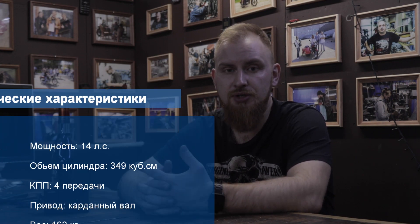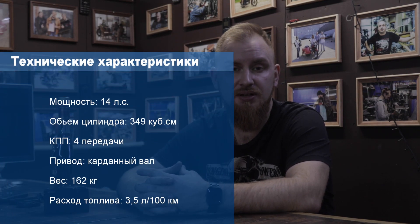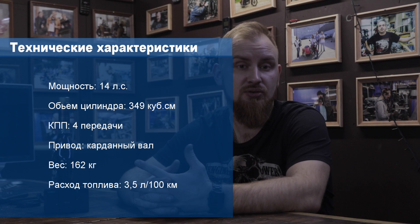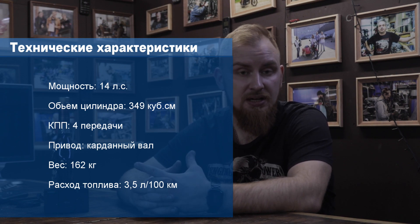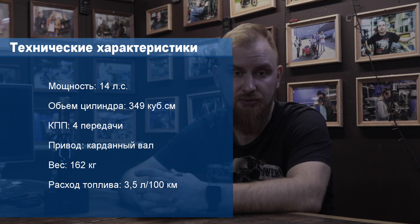Let me briefly tell you about the specifications. Power: 14 horsepower, displacement: 349 cubic centimeters. The gearbox is 4-speed with longitudinal shaft arrangement. Drive by cardan shaft, and the weight is 162 kilograms. Fuel consumption, according to the engineers, is 3.5 liters per 100 km.